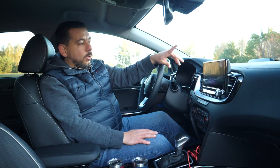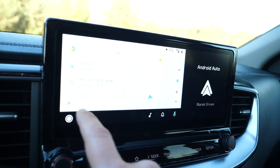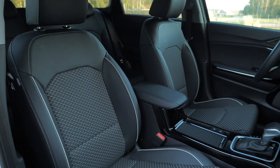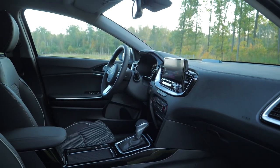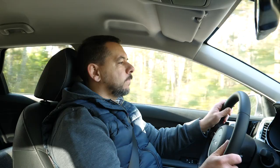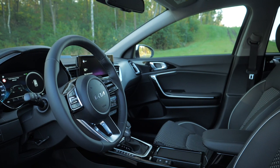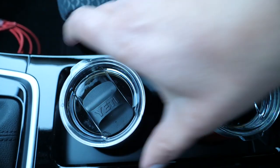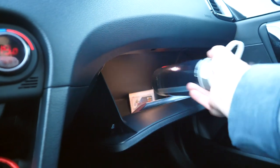Kia moved most settings from the instrument binnacle to the infotainment system, which I think is a good call. Android Auto is available even with the smaller screen, so no need to spend more on the bigger tablet. Higher trims get an electrically operated driver's seat with memory function — worth noting because Hyundai and Kia often added electric seats without memory function, making it pointless. The driving position is good, seats are comfortable, and in this car they are heated, as is the steering wheel.